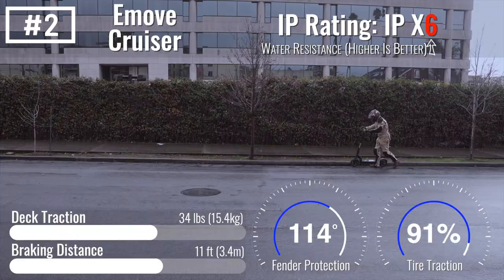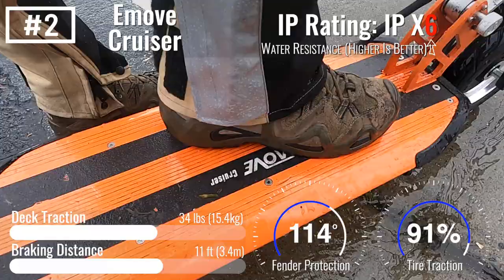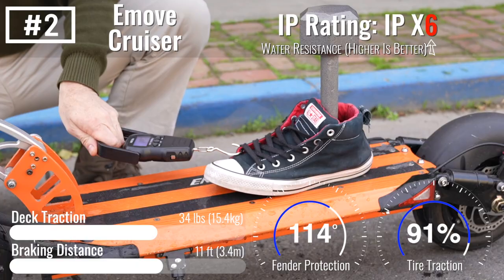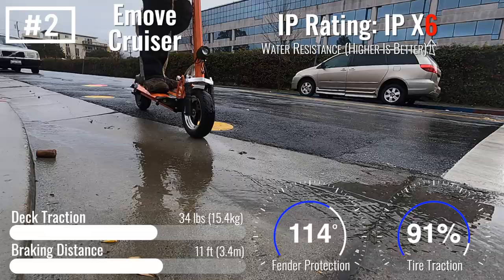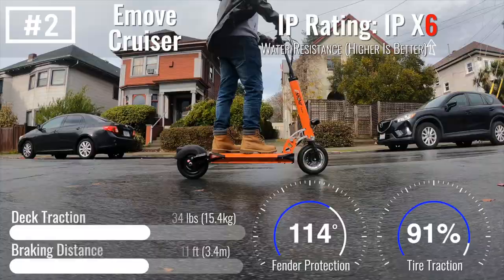Flat-resistant tubeless tires keep you from doing the walk of shame home in the rain. Its long wheelbase and excellent fender protection give it a stable, comfortable ride in the rain. The deck is roomy and scored second place in traction tests, but you do need to watch your footing near the smooth beveled edges. We highly recommend adding more grip tape at the edges if you're planning to commute in the rain.